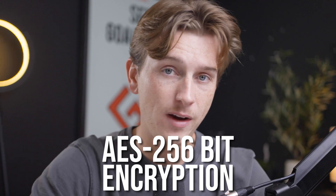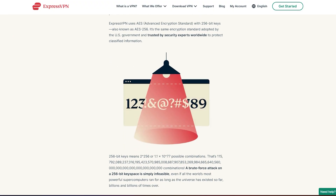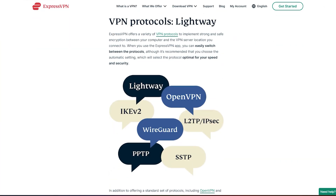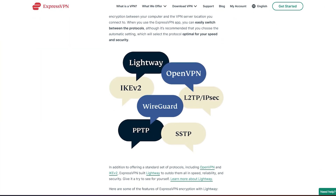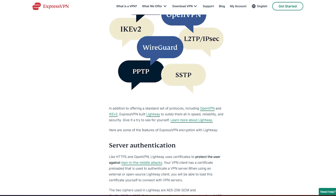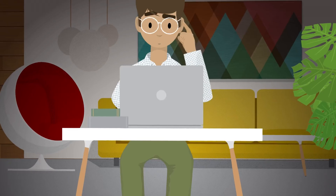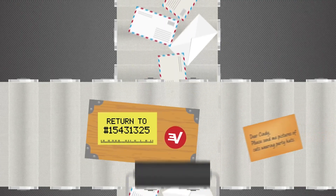ExpressVPN has an industry-standard encryption software known as AES-256. This is encryption software used by pretty much every single huge VPN on the market right now — it's the industry standard. The big benefit of AES-256 encryption is that it makes sure every single piece of data, information, or any sensitive material passed through the VPN does not get revealed to any actors. It sends your information through the VPN network without exposing it to anybody.